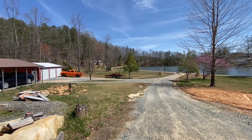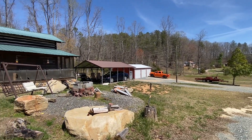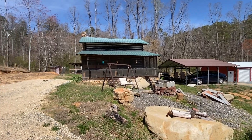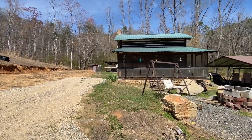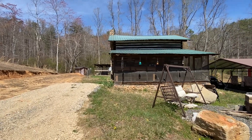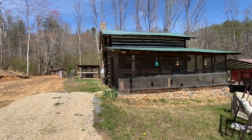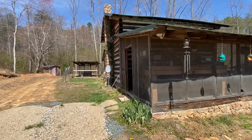We have a three-bay garage. We have a rustic cabin. We're gonna take a walk inside the cabin and I will pan for you. There is an area up on the hill that overlooks the lake — we'll pan that out for you as well.